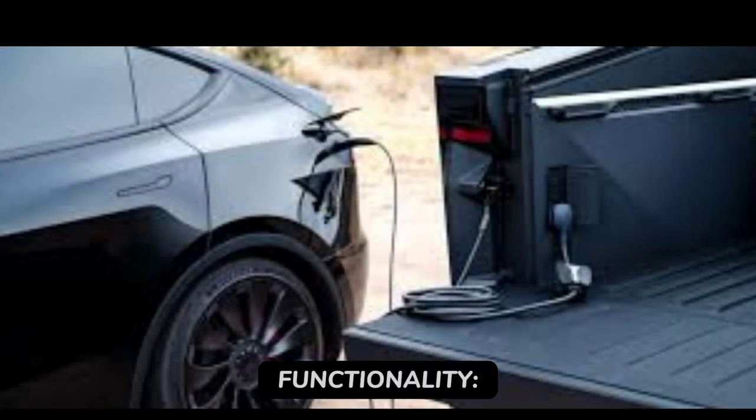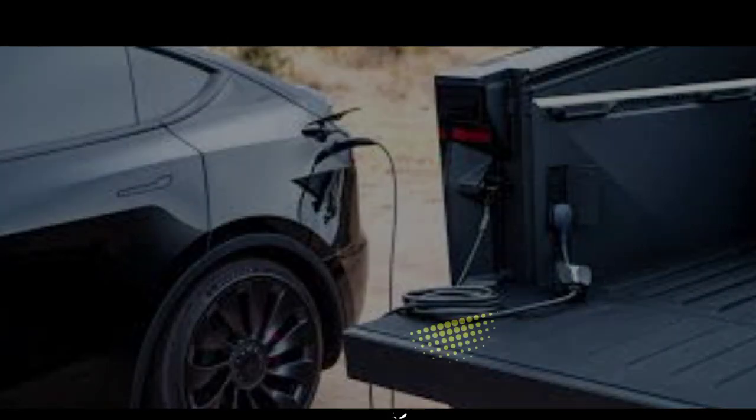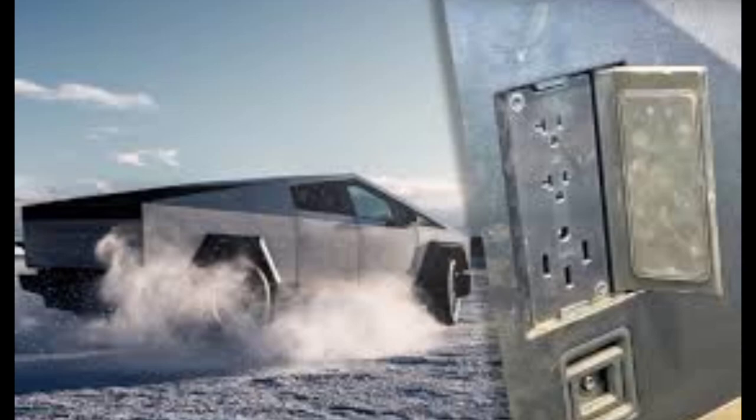5. Power and functionality — power your site with integrated outlets. The Cybertruck is more than a vehicle; it's a mobile power hub.